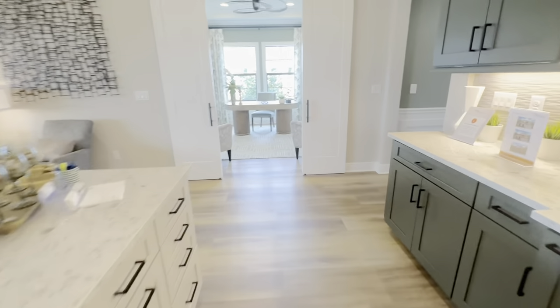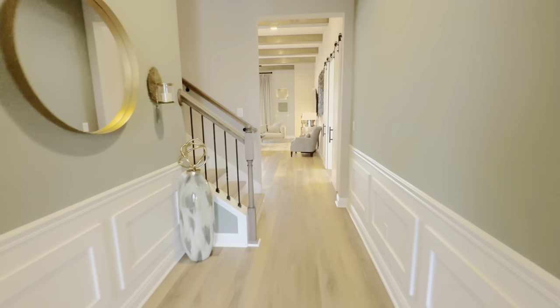So yeah, guys — this is your Isla Murata 2.